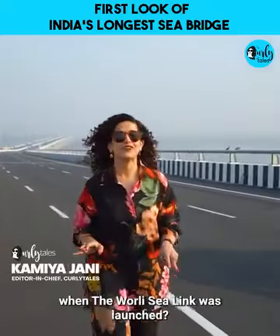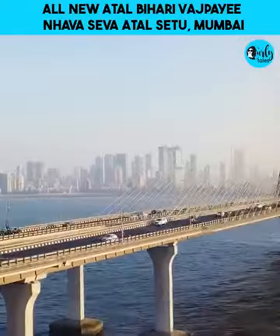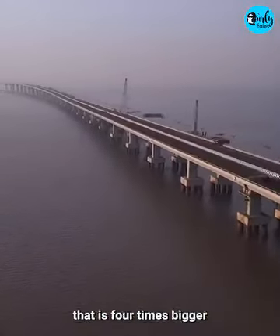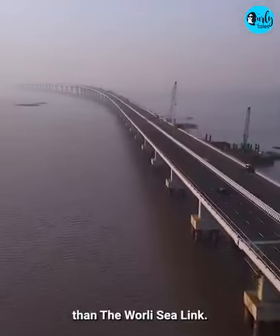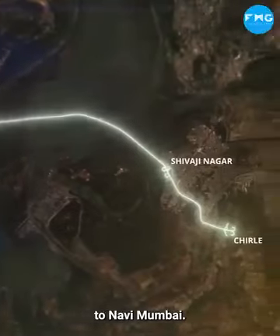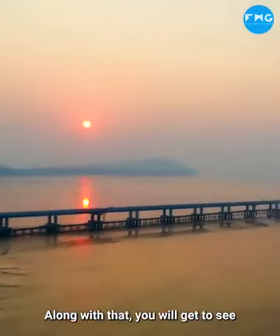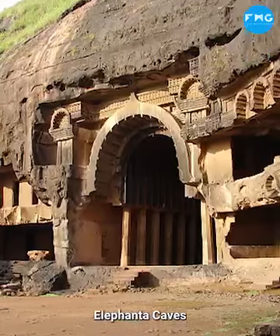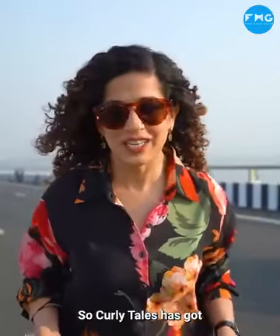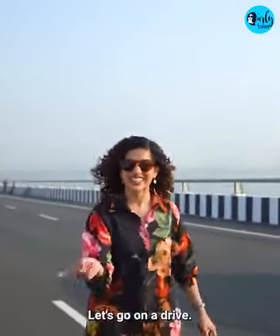Do you remember that day when the Whirly Ceiling launched? Now what if I tell you that Mumbai now has a sea bridge that has become four times bigger than the Whirly Ceiling. The central Mumbai will connect to the new Mumbai. The two-hour journey will be cut short to only 20 minutes. You will also get to see Elephanta Caves and Mumbai's unrevealed skyline view. Curly Tales has got an exclusive view of the Mumbai Trans Harbour Link. Let's go on a drive.